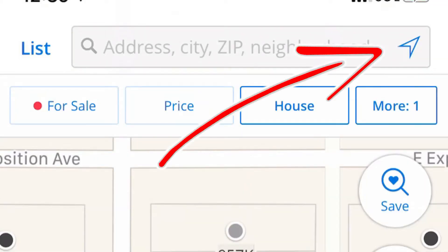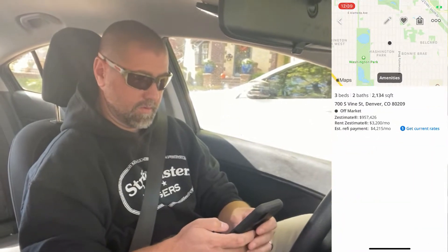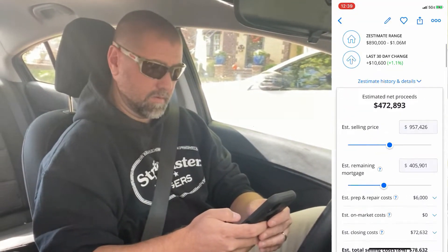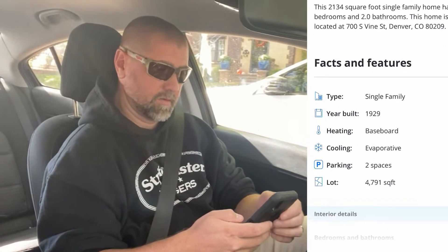Once I find a potential yard I'm going to pull up my Zillow app on my cell phone. I'm going to click on that small triangle in the upper right portion of the screen and this will find me on the map — it's essentially just using GPS to locate my location. I'll touch on the yard that I want and get the info that I need, mainly the year that it was built. That one's 1929. Now it's up to me to put on my best smile, knock on that homeowner's door, and secure that permission I'm looking for to metal detect.